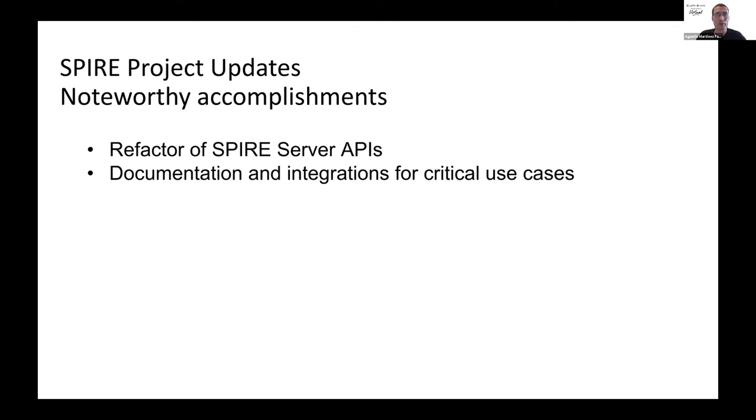A lot of work has been done to update the Spire documentation, adding examples and tutorials for the most useful and critical use cases, including Kubernetes, OIDC authentication, a lot of different use cases using Envoy, nested Spire, Federation, and the use of telemetry in Spire. We now have a lot of guides that can help you get started with the most common use cases.